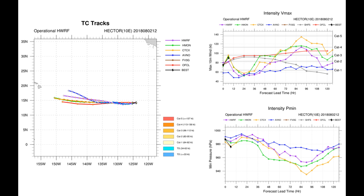Here's a look at intensity and track from the HWRF model, with a couple of runs indicating a Category 5. Will Hector become a Category 5 system?